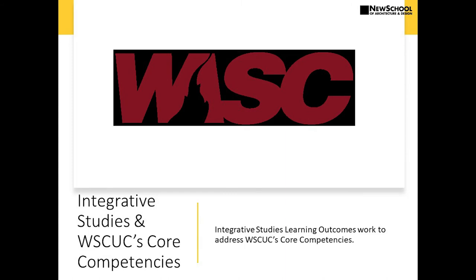In order to do this, we had to make sure that we also met all the core competencies that the accrediting bodies expect institutions to be held to. And we did that by meeting the WASC core competencies in our integrative studies model.